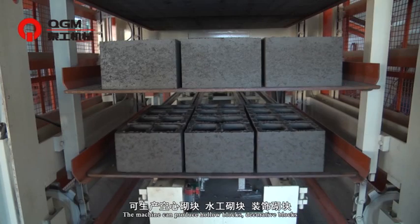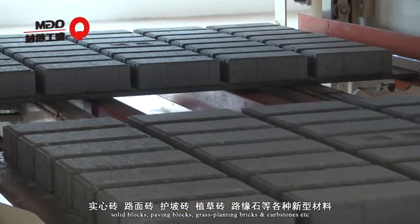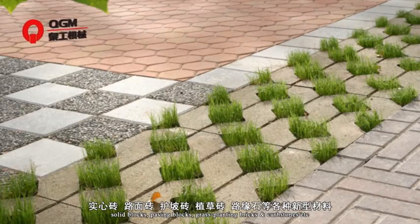The machine can produce hollow blocks, decorative blocks, solid blocks, paving blocks, grass planting bricks and curb stones, etc.